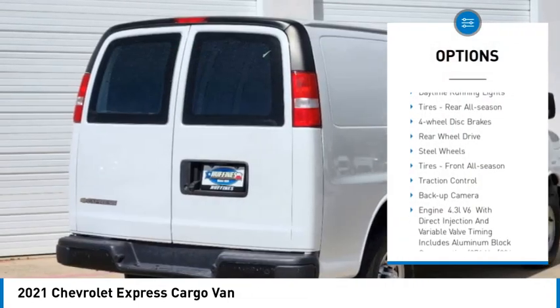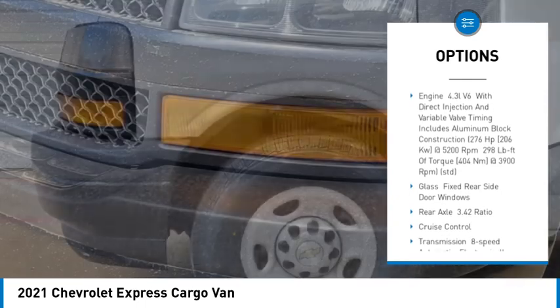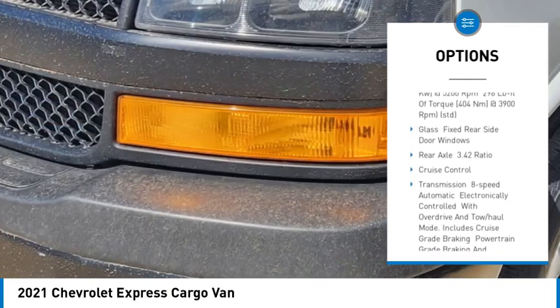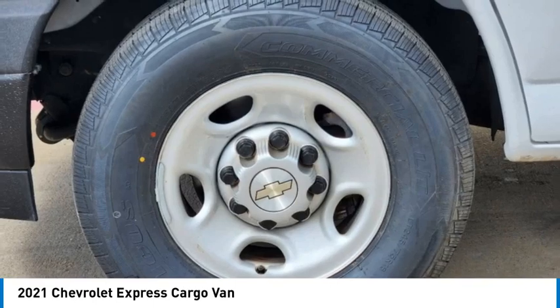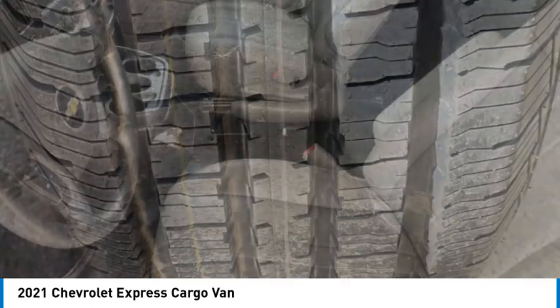Tire pressure monitor, stability control, daytime running lights, rear all-season tires, four-wheel disc brakes, rear wheel drive, steel wheels, front all-season tires, traction control, backup camera.